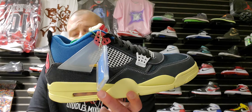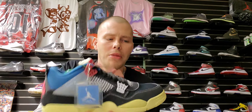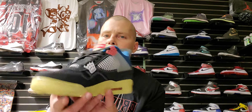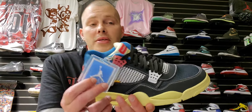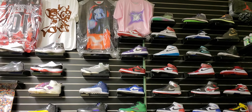My number 5 shoe is the Union Jordan 4 Off Noir. I didn't hit on the Guava Ice, but the more I looked at the Guava Ice shoe online the more I liked the black one better. I really like how they stepped out of the box with this shoe and just made something wild. I can respect the creativity, and I really like this tab right here — I wish they had put it on one of the other shoes I'm about to show.